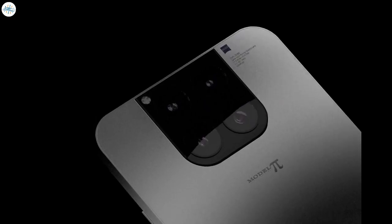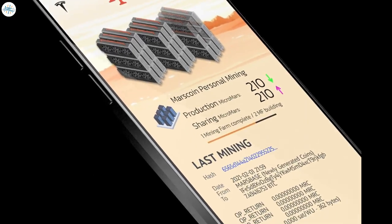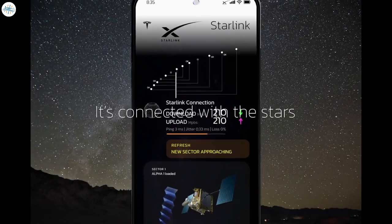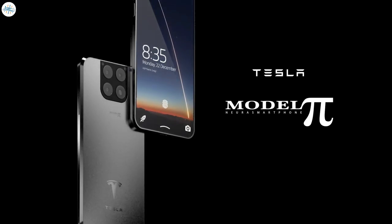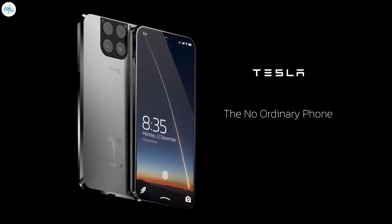When will the Tesla Pi phone be available? Tesla is working on it and finalizing the design. You know Tesla takes its time to design its products, which is why they are usually the best. The phone will be available soon. Let us know what you like most about the Tesla Model Pi phone in the comment section. Stay tuned at the Electric Arena for all the latest Tesla and electric vehicle news.